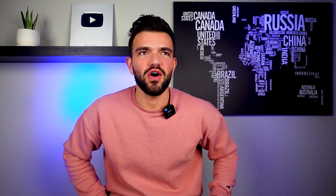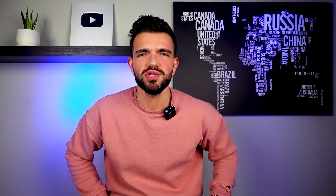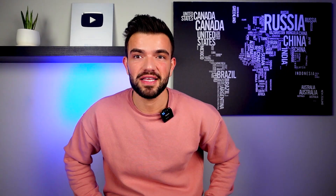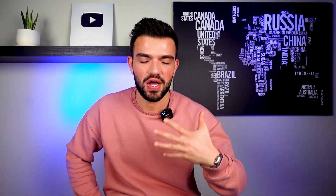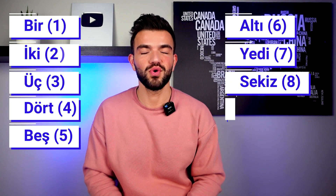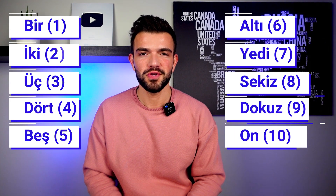In one of my previous videos I already gave away the first ten numbers. Let's just start counting — repeat after me. I'll give you a second after I say the number and then you start with me. One, bir. Two, iki. Three, üç. Four, dört. Five, beş. Six, altı. Seven, yedi. Eight, sekiz. Nine, dokuz. Ten, on.